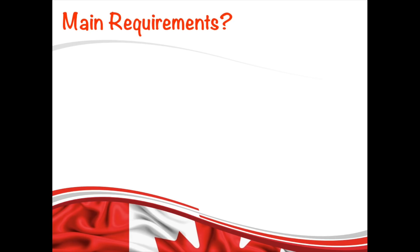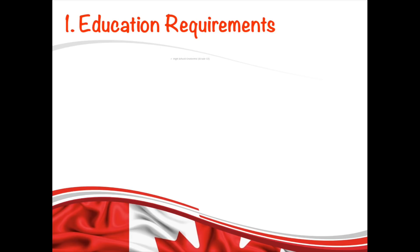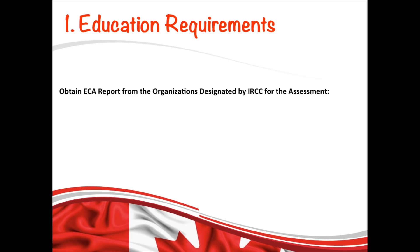Let's look at the requirements of this stream. First, the education requirement — and the good news is the minimum education requirement for this stream is high school or grade 12. So anyone can apply who doesn't have a degree or diploma. If you completed your studies outside of Canada, you need to get an Educational Credential Assessment, also called ECA.